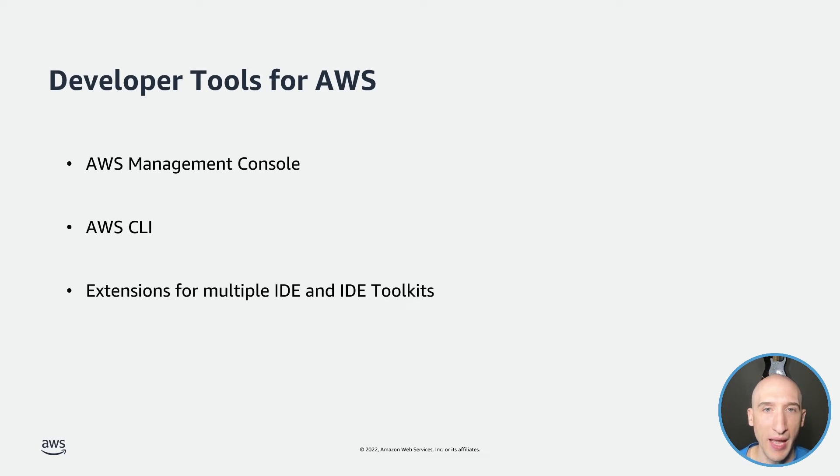If you use an IDE to build apps, AWS has built extensions or toolkits for a large number of them. For browser-based web development, AWS Cloud9 is a web-based IDE that lets you write, run, and debug your code without having to install anything on your device. And finally, no development experience would be complete without a rich software development kit, or SDK. SDKs allow you to interact with the AWS API programmatically, making communicating with AWS services more straightforward.